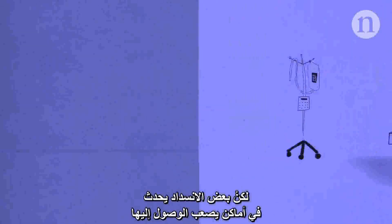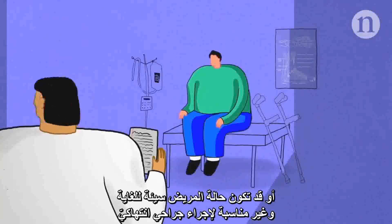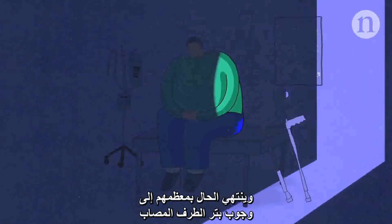But some blockages occur in hard-to-reach places, or the patient is just too unwell for an invasive procedure. In fact, almost a third of sufferers of critical limb ischemia have no options for treatment, and most of those patients end up needing to have their limb amputated.